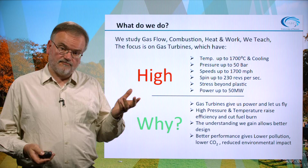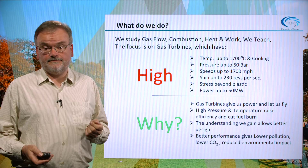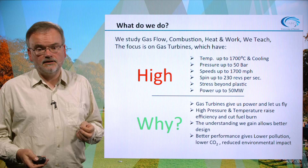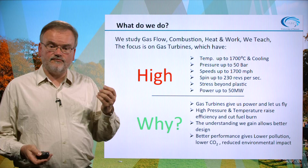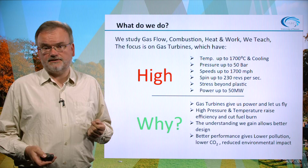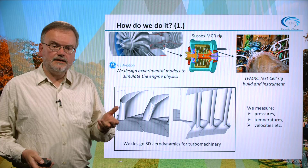Why do we do all this? Gas turbines are very important for humanity in terms of power generation and aircraft propulsion. The high temperatures and pressures are important because they allow for highly efficient processes and reduce the amount of fuel we have to burn. The understanding we gain from our test rigs allows for better design of engines and further improvements in performance, giving lower pollution, lower CO2 outputs, and generally a reduced environmental impact. These are our motivations.